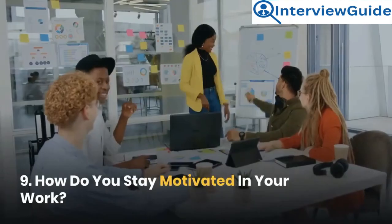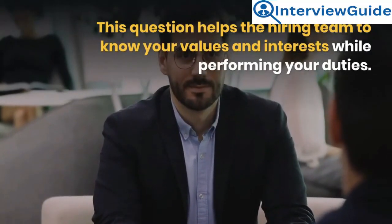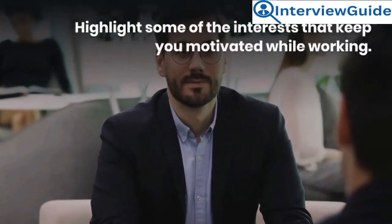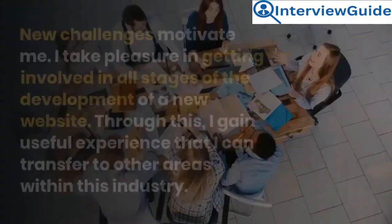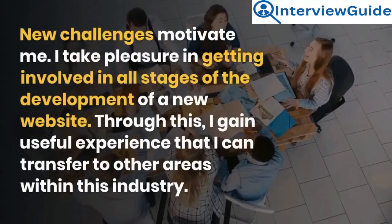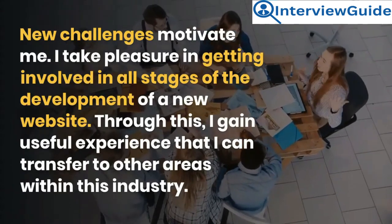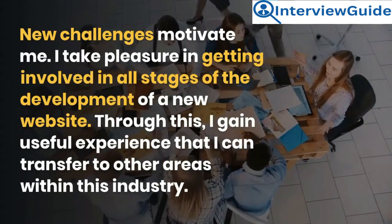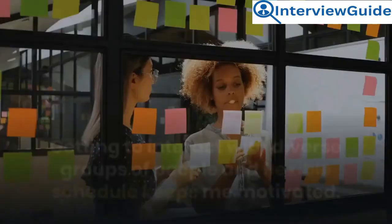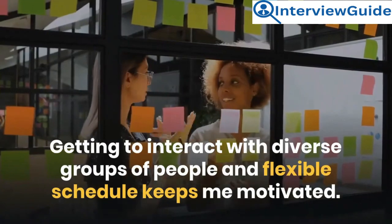Question 9: How do you stay motivated in your work? This question helps the hiring team to know your values and interests while performing your duties. Sample answer: New challenges motivate me. I take pleasure in getting involved in all stages of the development of a new website. Through this, I gain useful experience that I can transfer to other areas within this industry. Getting to interact with diverse groups of people and a flexible schedule also keeps me motivated.